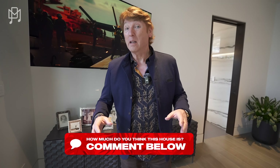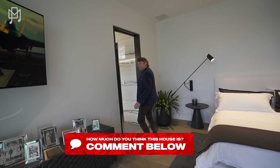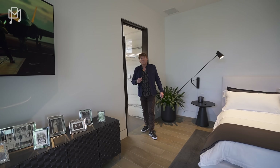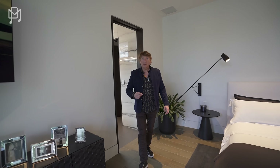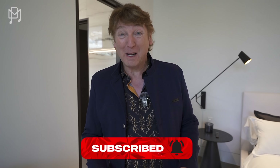I hope you're guessing how much this house is, because I really do think you'll be shocked. And if you're not subscribed — get a hold of yourself! Hit that button, subscribe now, hit the like button, say we love this channel in the comments, and guess how much this house is.